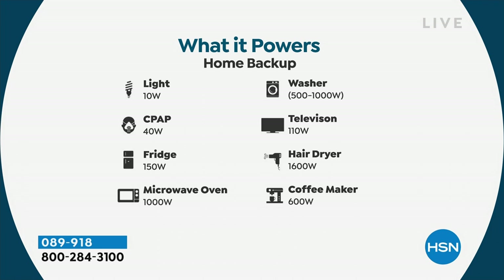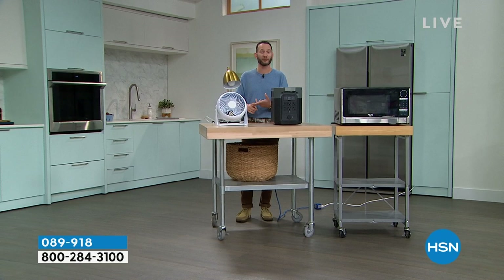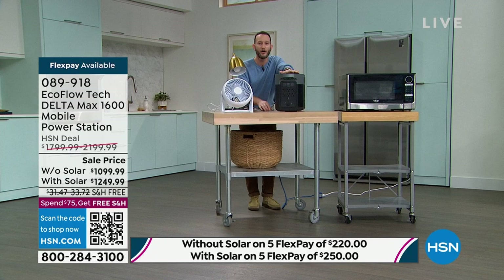Your lights, your refrigerator, your microwave, your hair dryer, your coffee maker — these are things we don't realize are necessities until we don't have them anymore. When we think of essential things, we think of food and water, but food and water needs power, just like we need power for medical devices or some of the big appliances in our home. We're going to be able to plug all of those different appliances in.